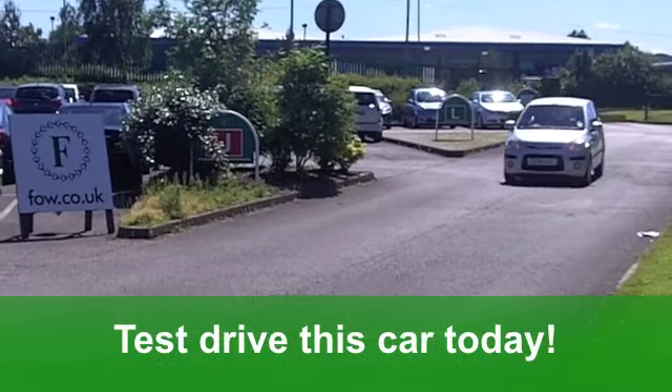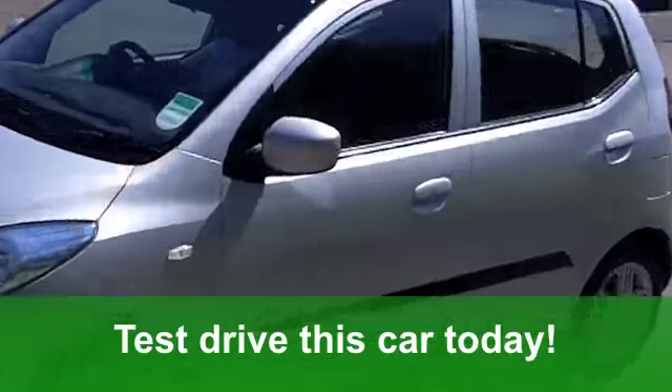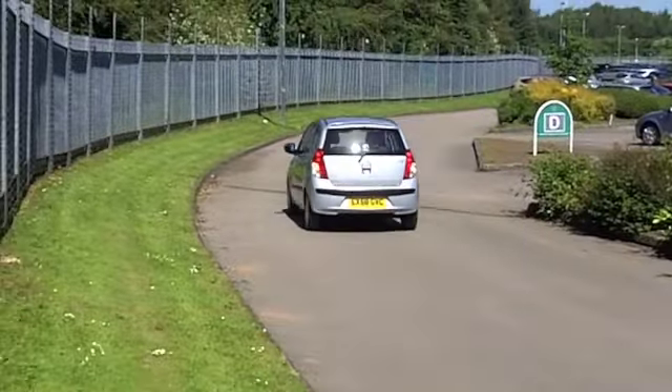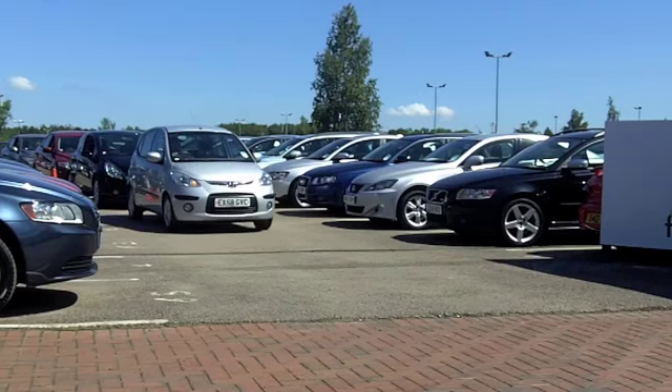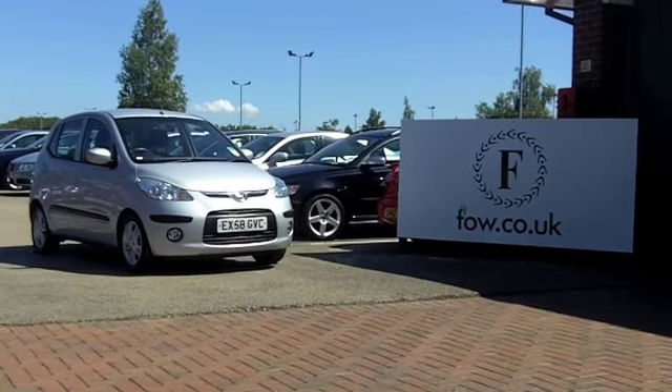The running costs are the best news of the lot. You'll get a combined 56 miles per gallon, and 12 months road tax will set you back the amazing sum of £30. It's a great-looking car. Discover it for yourself with a no-obligation test drive at Fords of Winsford.